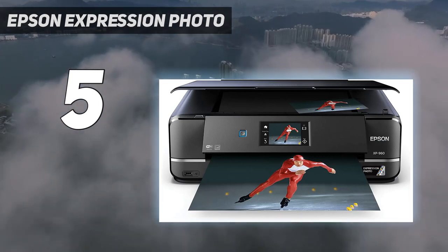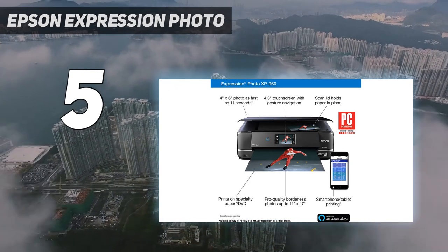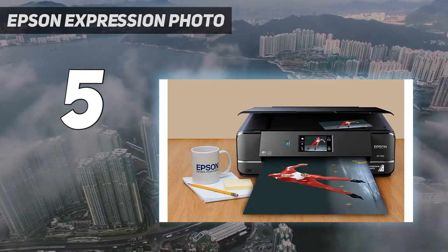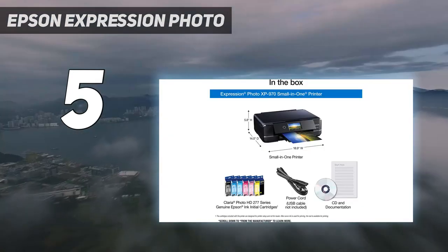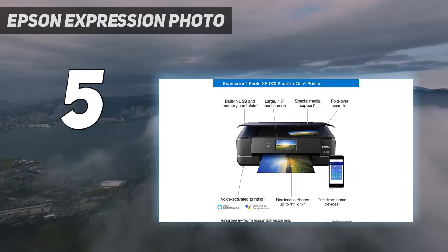In all other respects the Epson Expression Photo XP-970 is hard to beat. The main paper tray can hold 100 sheets with a maximum paper size of 8.5 by 11 inches. The second paper tray can hold 20 sheets of photo paper with dimensions of 5 by 7 inches.